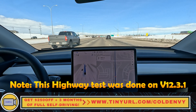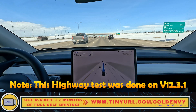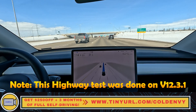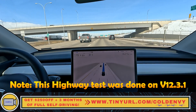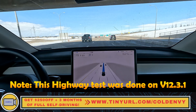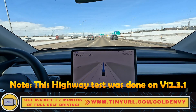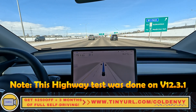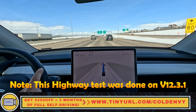Hello everyone, welcome back to another FSD beta video. We are headed back from our test right over here — we did a roundabout test. If you haven't watched that video, I'll link it up on the top right. FSD version 12 is doing really well; the roundabout test passed everything except for one scenario where it has to get off at an exit — you can watch that on the video.